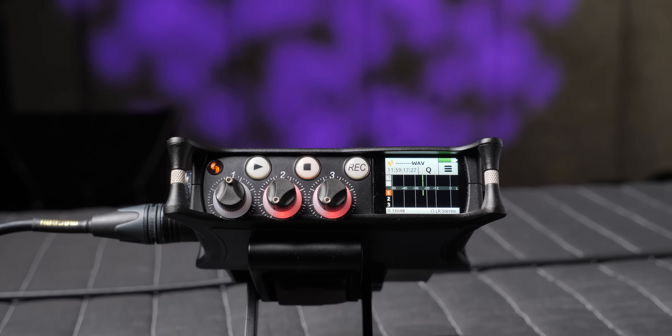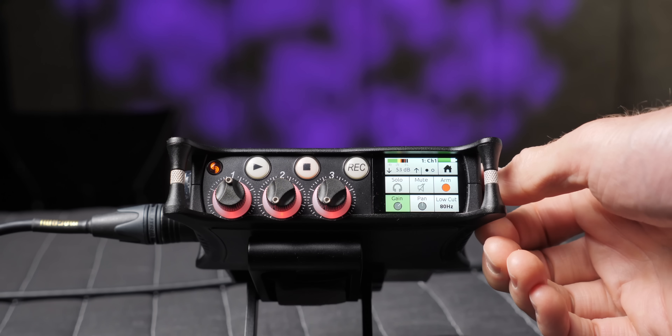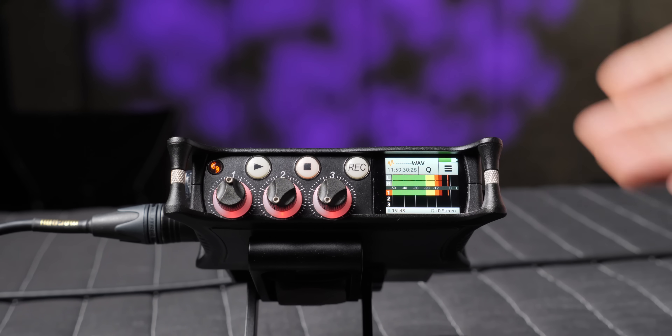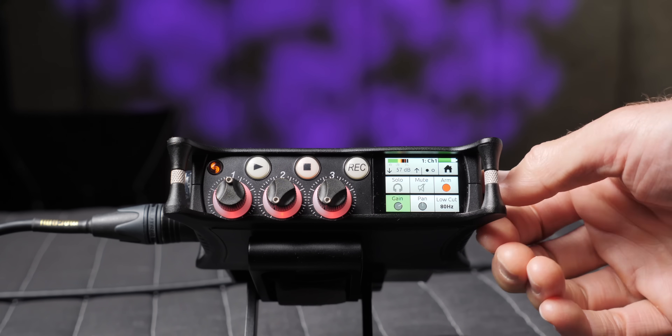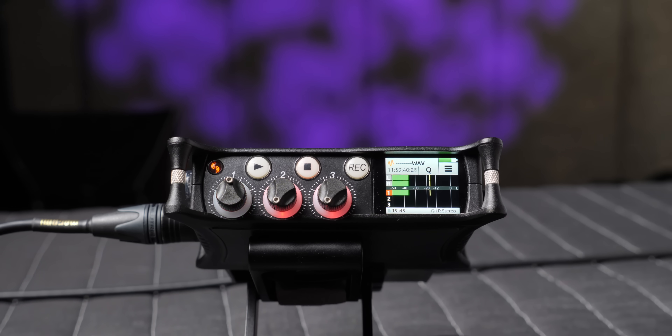Overall, 32-bit float is not magical — it's just some clever engineering. When you're recording spoken word, in most cases you don't really have to stress whether you set your gain too high, and that's a nice feature for those of us running a production all by ourselves: doing camera, lighting, the interview, recording sound, and even providing craft services. In those cases it can be helpful. It can also be useful in unscripted video where you don't know if people are going to scream or laugh really loudly.